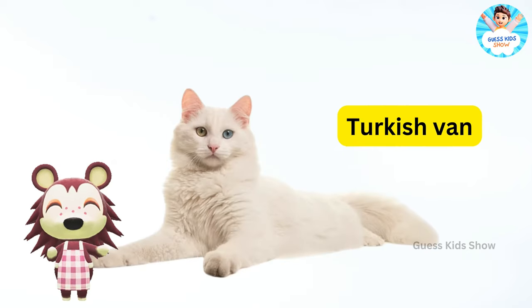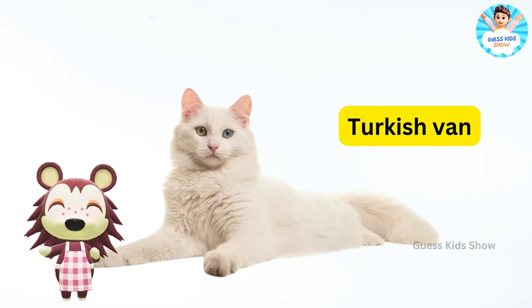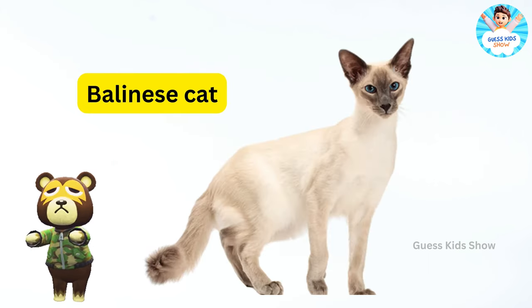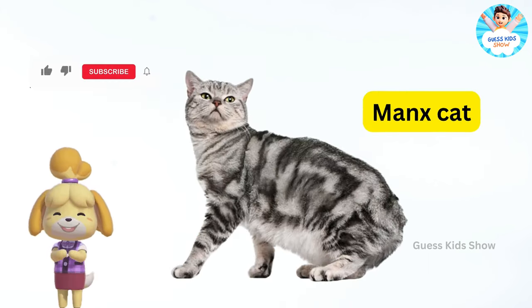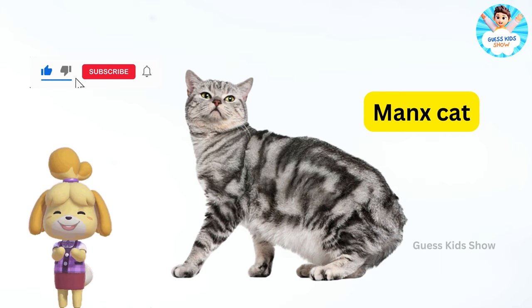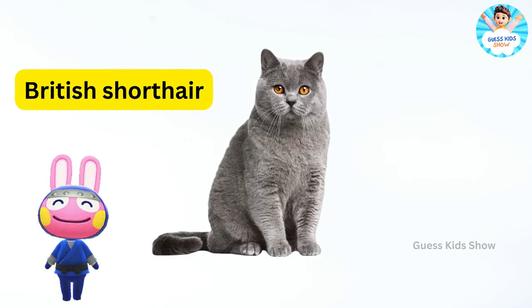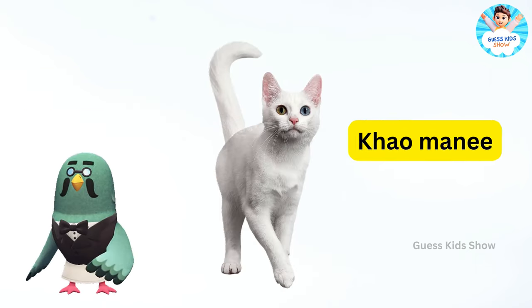Turkish van. Ragamuffin. Balinese cat. Manx cat. Siamese cat. British shorthair. Khao manee.